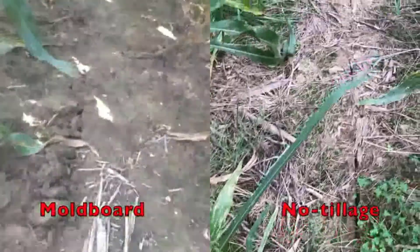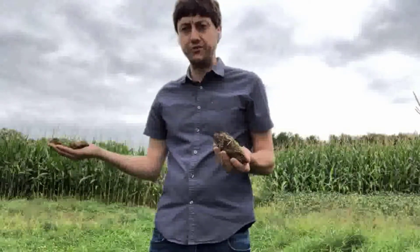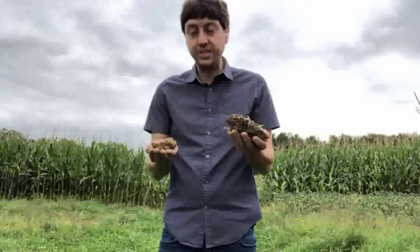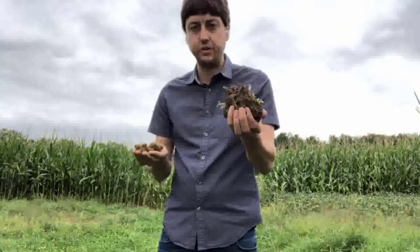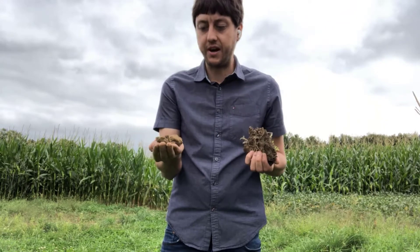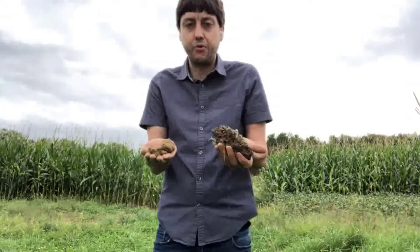You can see here how the soil is covered. I went inside two plots of the experiment — both were under continuous corn, but one was a moldboard tillage system and the other was a no-till system. I went into the middle of the plot and with a knife cut the first couple of inches of soil, and this is what I got. We can see two things visually. One is the size of the aggregates.